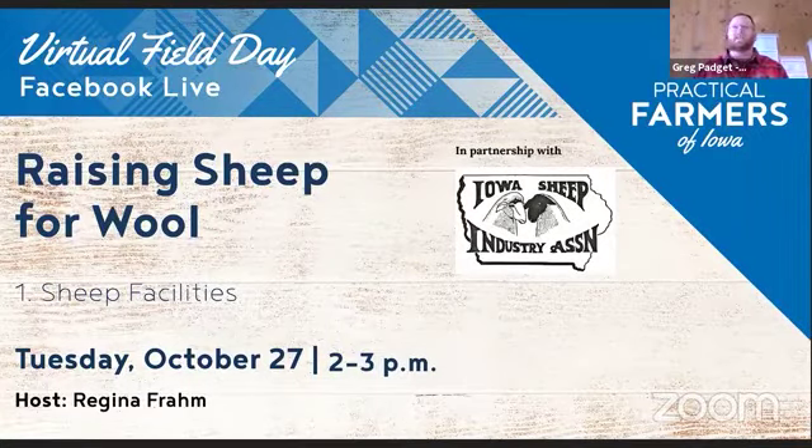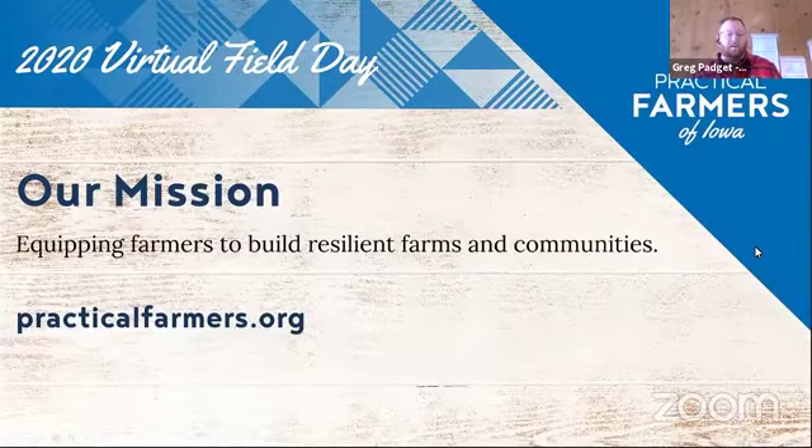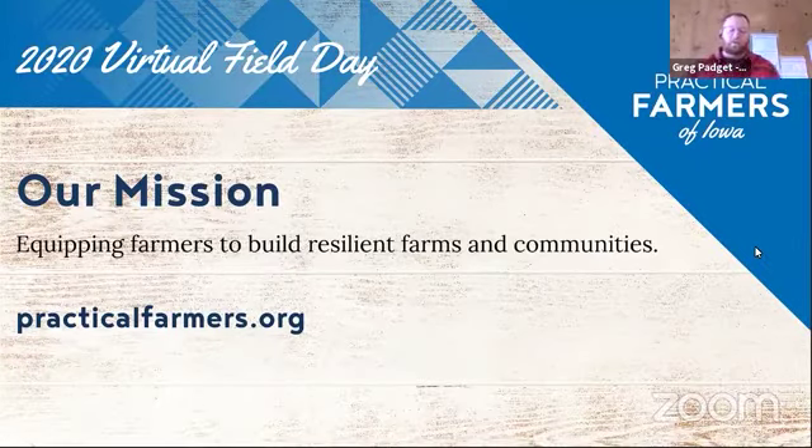I want to thank our major sponsors for making these field days possible. One of our partners today is the Iowa Sheep Association, who's been a great partner in bringing wonderful sheep programming to our Practical Farmer members. The support of these sponsors makes our virtual field day season possible and free — we've had over 60 virtual field days this year. Practical Farmers is a farmer-led nonprofit based out of Ames, specializing in farmer-to-farmer knowledge sharing and farmer-led research. Our mission is to equip farmers to build resilient farms and communities. Learn more at practicalfarmers.org.